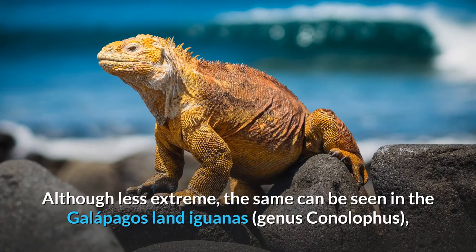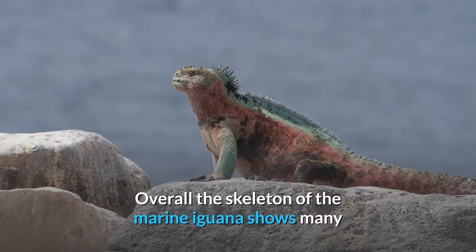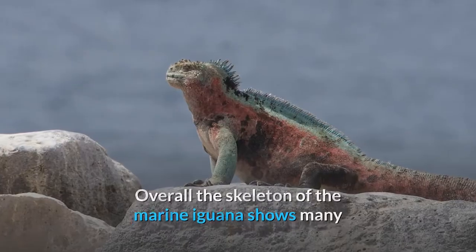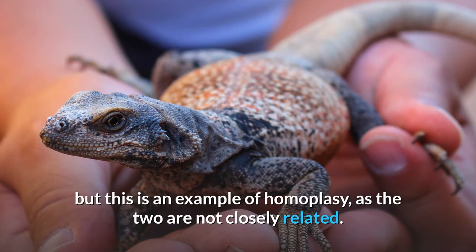Although less extreme, the same can be seen in the Galapagos land iguanas, genus Conolophus, while these scales at most are slightly domed in other iguanas. Overall the skeleton of the marine iguana shows many similarities with the chuckwalla, genus Sauromalus, but this is an example of homoplasy, as the two are not closely related.